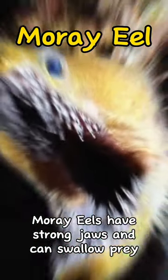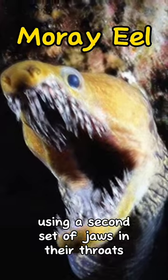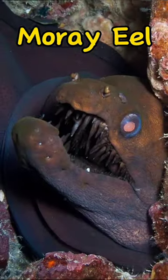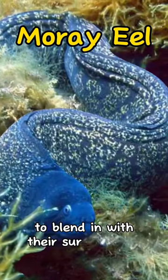Moray eels have strong jaws and can swallow prey using a second set of jaws in their throats. They hide and wait for prey, then quickly attack. Moray eels can also change color to blend in with their surroundings.